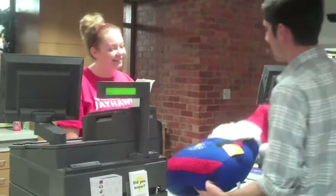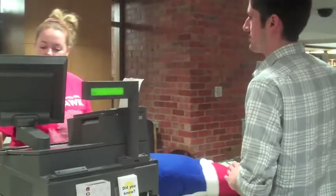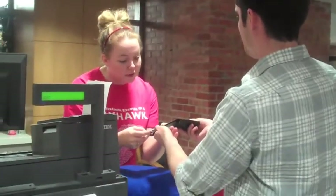Hello sir, how are you today? Doing well, how are you? Good, I'm great, did you find everything okay? Sure did. Good. Alright, the total is going to be $23.49. And could I please see a photo ID as well? Thank you very much.